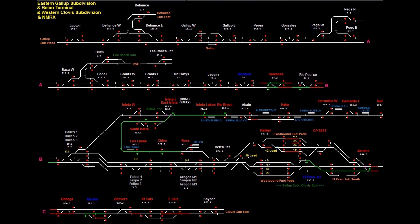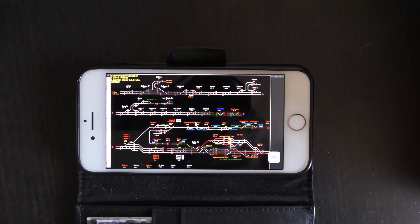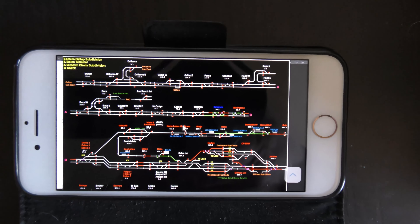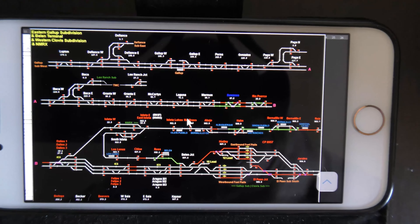While ATCS won't work on my phone, I access it through TeamViewer, which I've installed on my desktop. Using the app on my phone, I can access my desktop from a remote location and view the ATCS display. Now I can see what's coming my way.